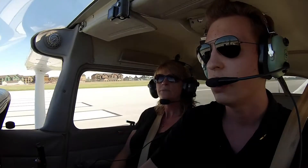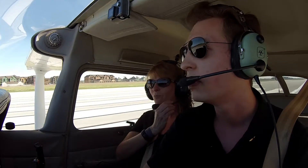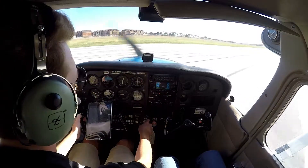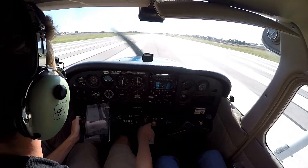Okay, ready to go. Heels on the floor. Bowling Green traffic, Cessna 806 Hotel Alpha, departing runway 21 to the southwest. Bowling Green.